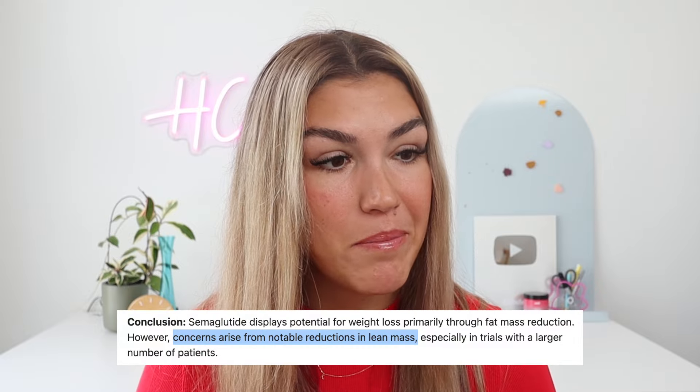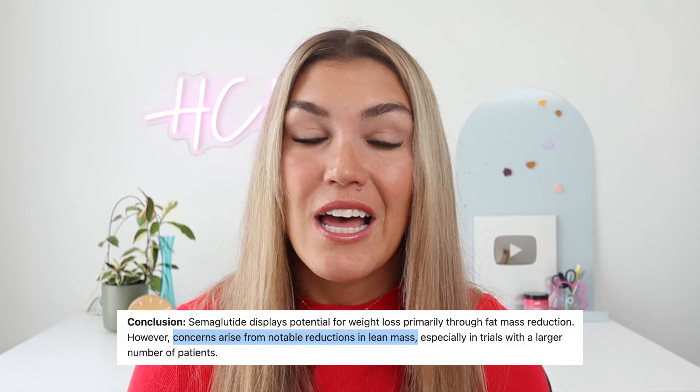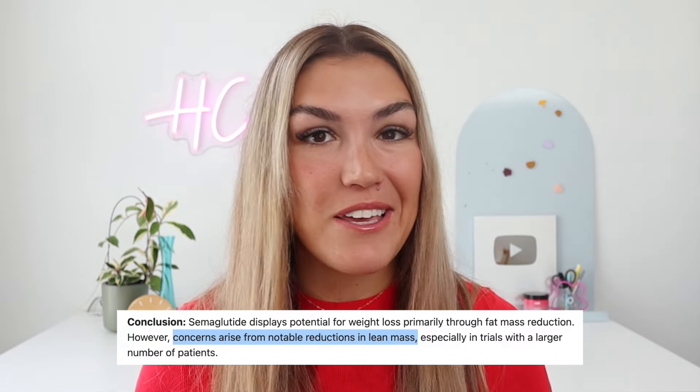In fact, a large percentage of the weight that people lose when taking Ozempic is actually muscle. And this isn't the type of weight you want to lose — we want to retain muscle. It is so important for overall health and longevity, and more muscle mass also makes us look better.